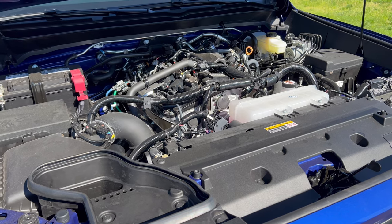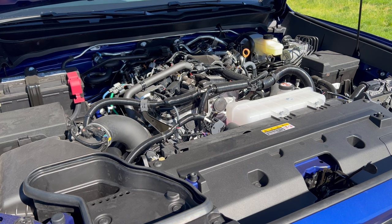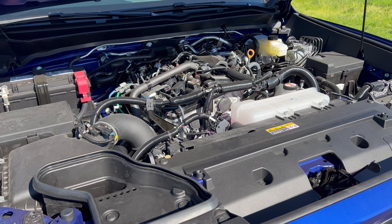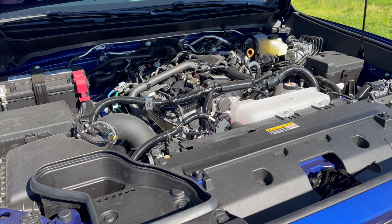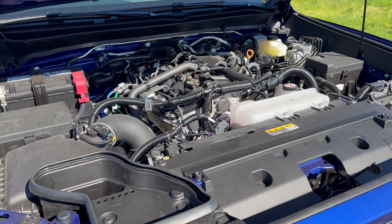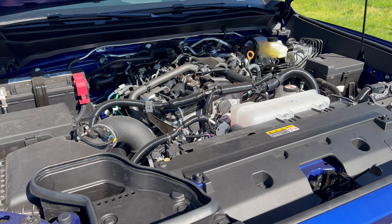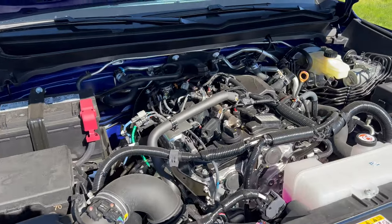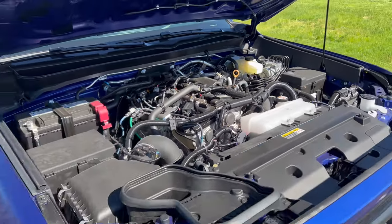Under the hood of this TRD Off-Road, we have Toyota's 2.4-liter i-Force turbocharged inline four-cylinder engine mated to an eight-speed automatic transmission — 278 horsepower, 317 pound-feet of torque. MPGs: 19 city, 23 highway, 21 combined. The engine's minimum octane rating is 87, so you can run this on regular unleaded gas.